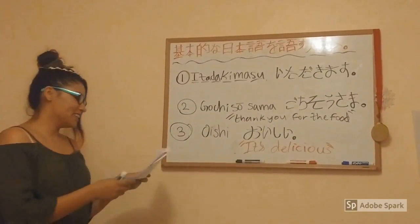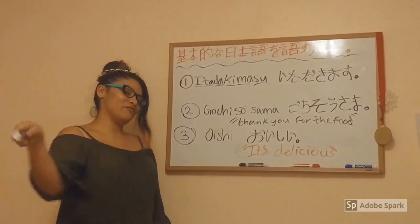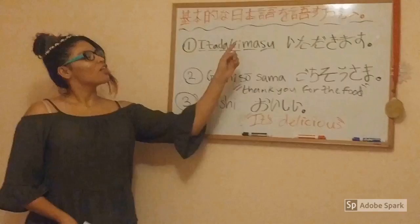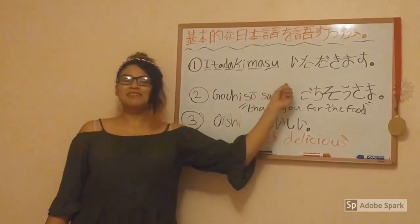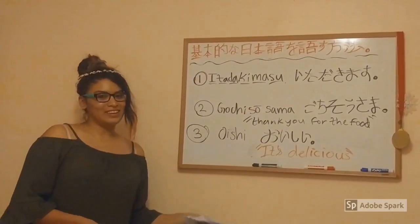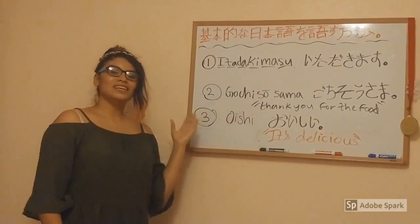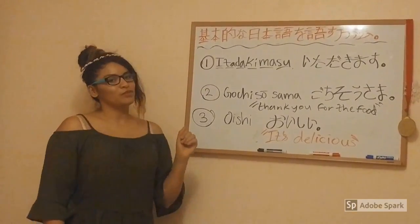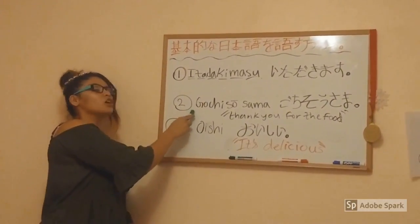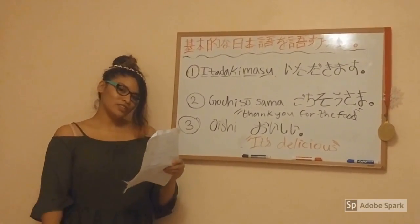In this lesson, you are going to learn phrases used before and after eating. The first word is Itadakimasu, which is usually said before eating a meal. There is no direct translation in English, but it is used to express gratitude for the food. The second phrase is Gochisousama, which means 'Thank you for the food,' and it is said after you eat a meal.